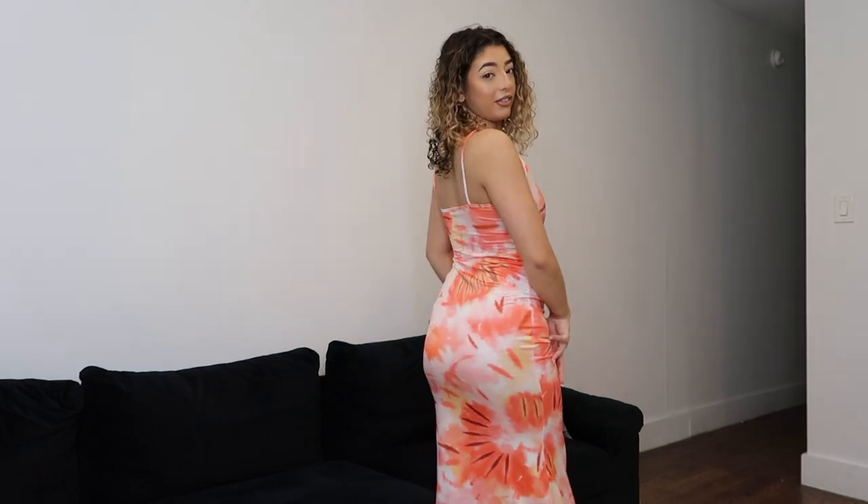I'm wearing a size small and this is what the dress looks up close. I think it's very pretty. As usual I know you guys can't fully see down, but this is what it looks like to the bottom. It's definitely something really easy to style for the daytime or even nighttime — like a walking-around dress or brunch dress. I really love this.